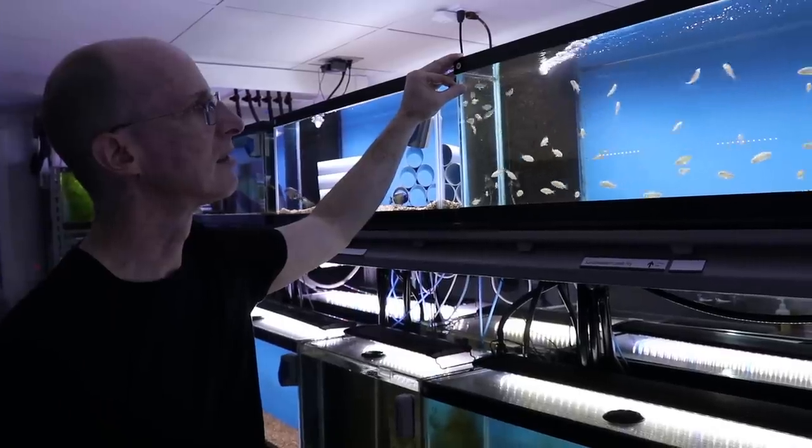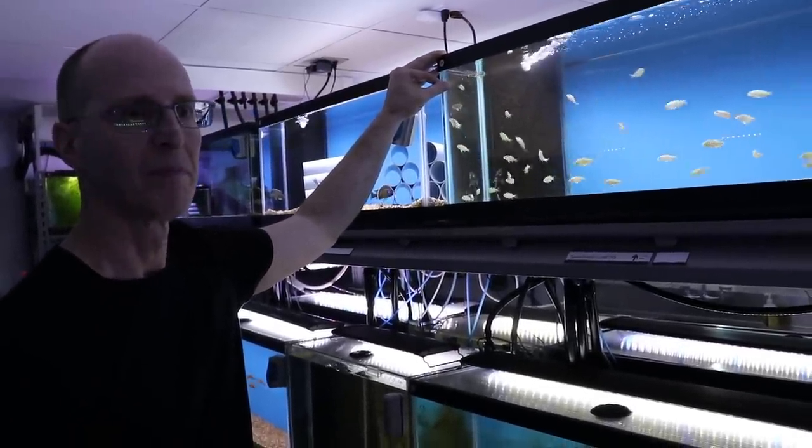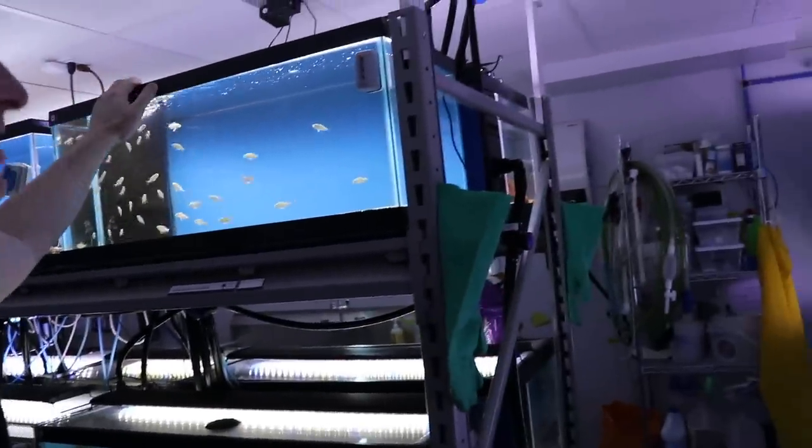You're running air and corner matting filters in a lot of them, sponge filters in some. In terms of water management, I do 30 to 50% water changes in all the tanks every week.